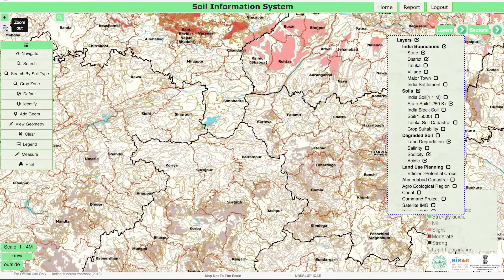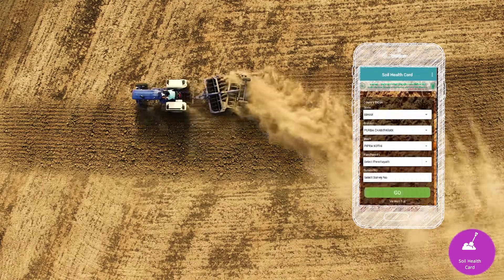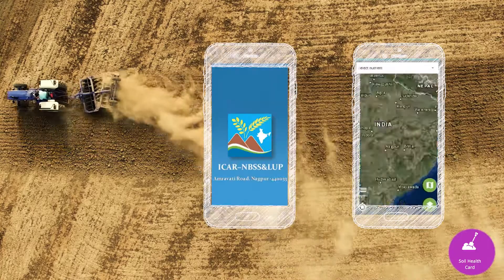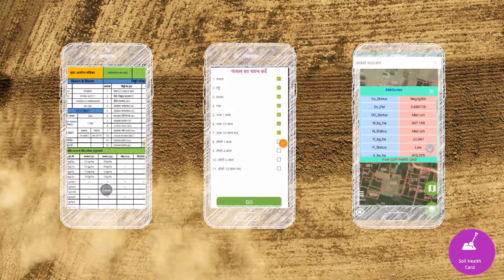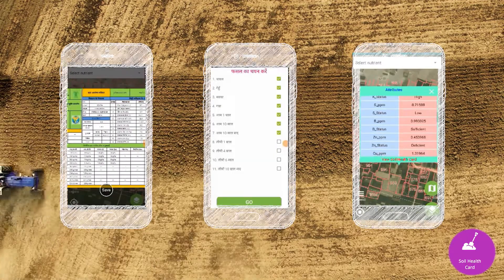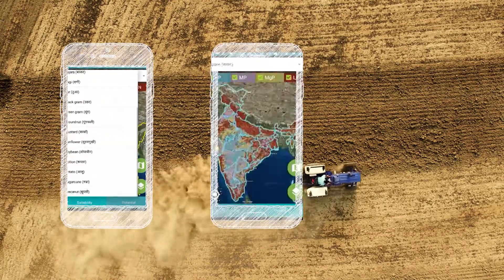GIS for Soil Information System integrates the Soil Health Card with Soil Survey data of the Indian Council of Agricultural Research, ICAR, and represents soil information on the GIS platform, as well as provides crop recommendations through a friendly mobile app.